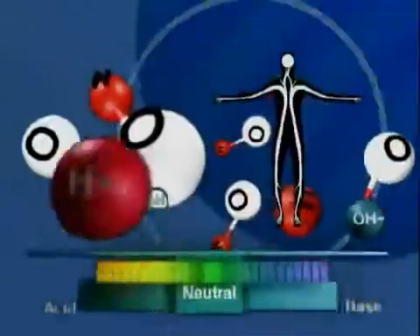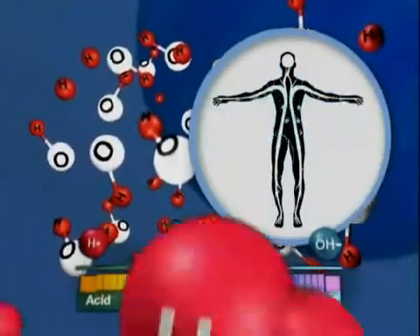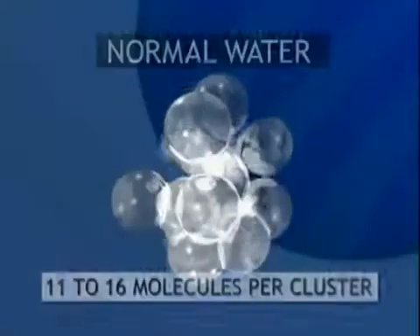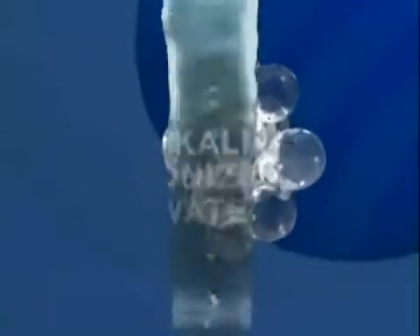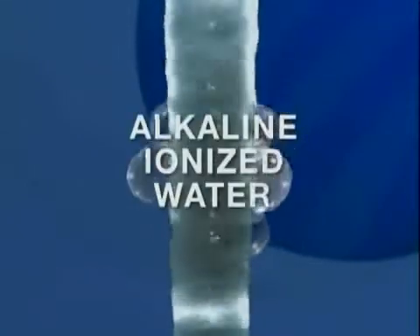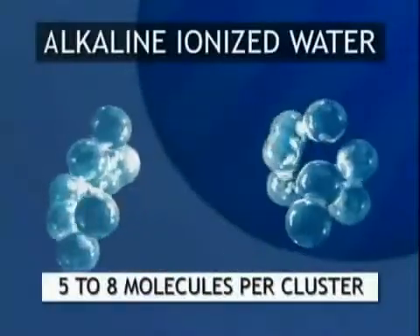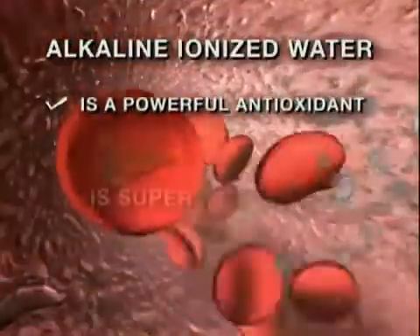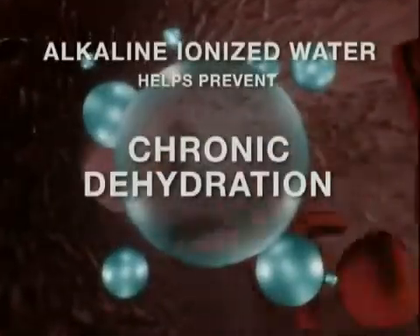Alkaline ionized water is actually restructured during electrolysis, which significantly improves hydration, because the water becomes easier for the body to absorb and utilize. Water from tap or bottled sources is normally clustered in groupings containing 11 to 16 water molecules, but alkaline ionized water is reformed during ionization and the water molecules are reduced to only about 5 to 8 molecules per cluster.